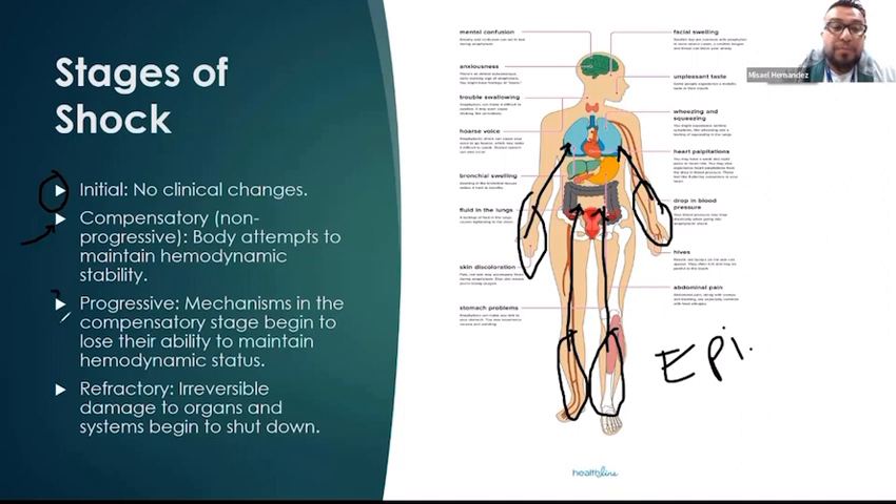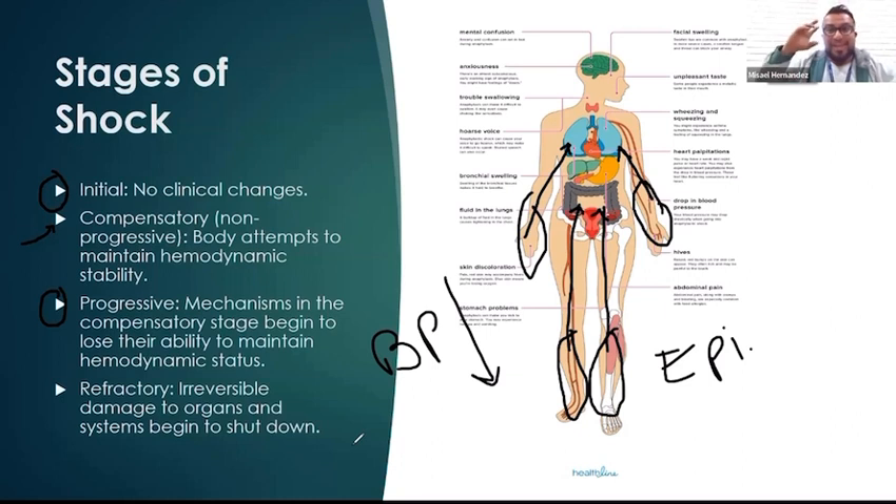At that point, you go into what we call the progressive phase. The mechanisms in the compensatory stage begin to lose their ability to maintain hemodynamic status. Your blood pressure drops to a level no longer conducive for hemodynamic stability — meaning you're not perfusing the tissues. The patient experiences a severe change in level of consciousness, becomes unresponsive or dramatically altered, and becomes hypotensive — usually with a systolic less than 100. That is the progressive stage.